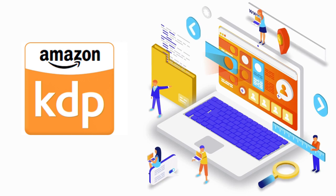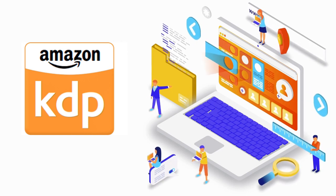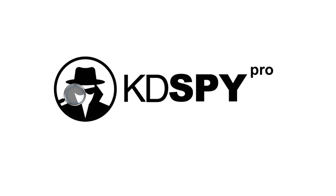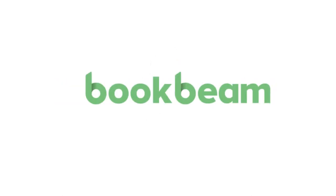Welcome to Wombat Coaching. Are you ready to discover the best tool for your Kindle Direct Publishing journey? I'm going to compare four popular tools: KDP Spy, Book Bolt, Publisher Rocket, and Book Beam. I'll dive into their features, pros and cons, and pricing to help you make an informed decision. Let's get started.